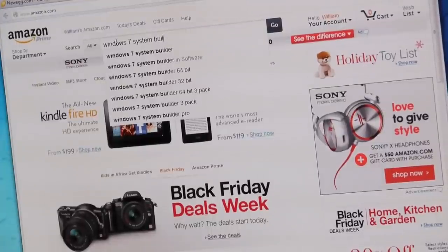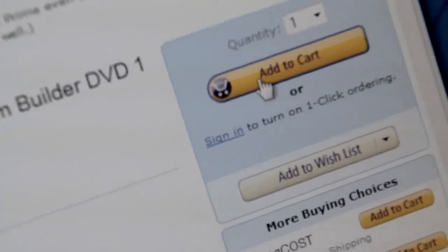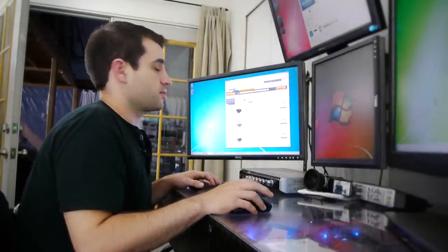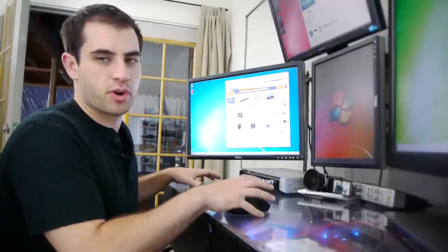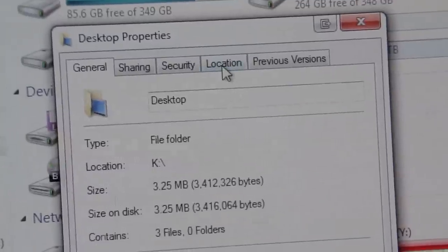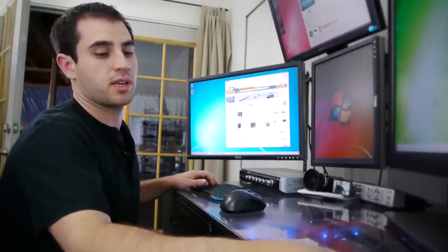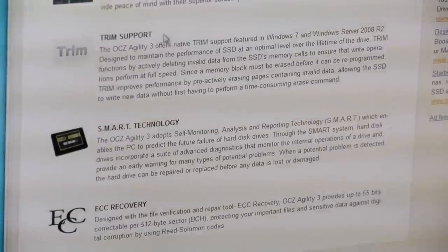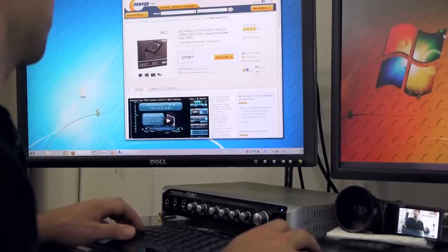One thing I almost forgot that's important to work into the budget right away is a copy of Windows. You can get the system builder version if you're building a system. That's about $130 to add onto the cost. Another thing we need is at least one SSD for the operating system — pretty much for programs and the OS, 120GB is great. You can move folders like Desktop and Videos to another hard drive in Windows 7, which some people aren't aware of. You can pick up a 120GB SSD for about $100, so that's something to throw right into the shopping cart.